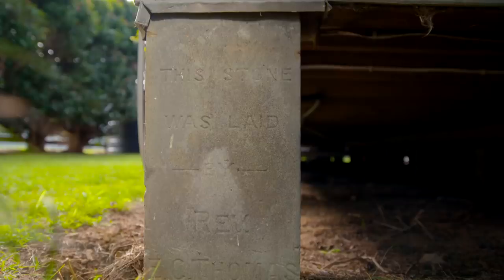So do you know much about the history of the church? Yeah, the foundation stone at the bottom over there is officially scripted 1913, but the church wasn't officially open until 1915.